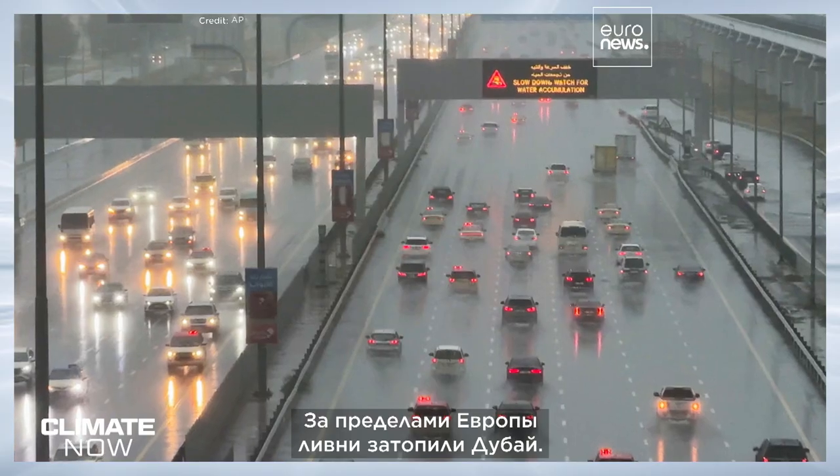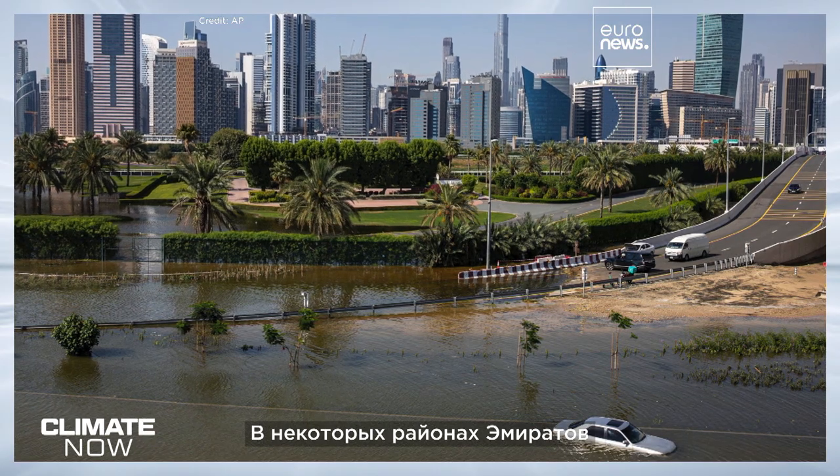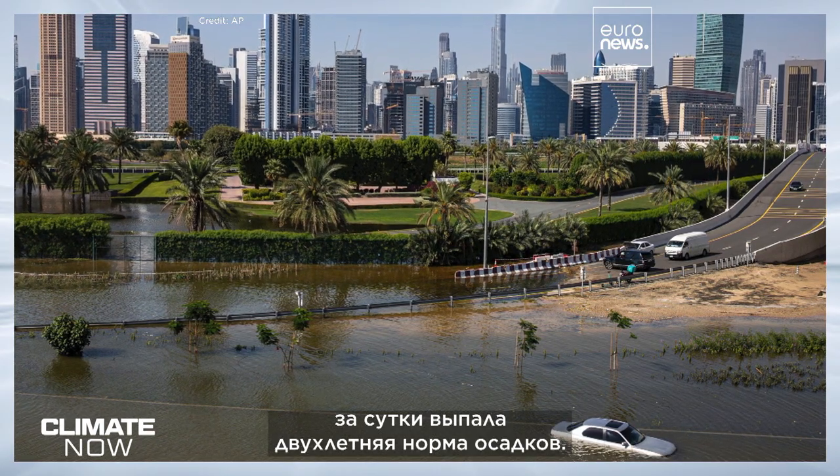Further afield, Dubai was flooded after a record-breaking deluge. Some parts of the Emirates saw the equivalent of two years worth of rain in just 24 hours.